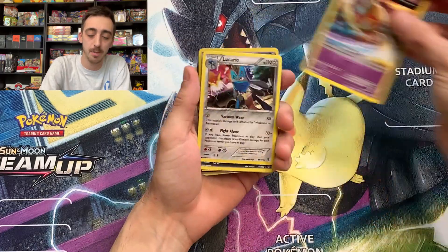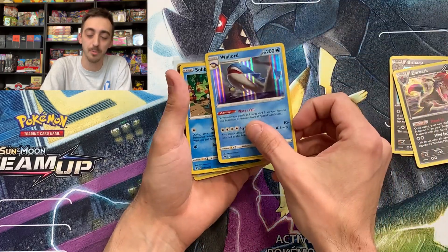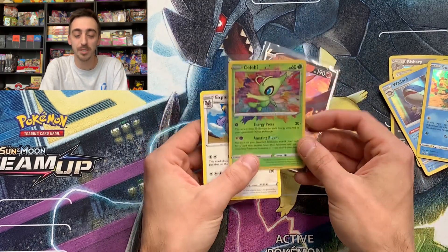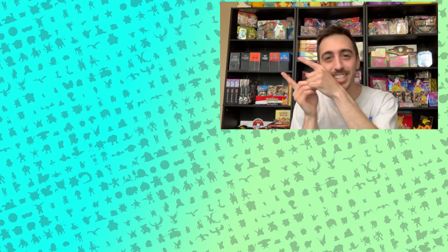Quick recap of the pull pile: the Balt card, Lucario promo, Bisharp card, Zoroak card — probably not promos but you know what I mean — Wailord, our Sobble promo, and our pulls from the day: the Talonflame V from the single blister packs and our Amazing Rare Celebi. As always Pokefam, if you enjoyed this video drop a like, drop a sub. I post a new Pokemon opening every Wednesday and every Saturday. Until then, be safe, have fun, keep collecting, and I'll see you in the next videos!